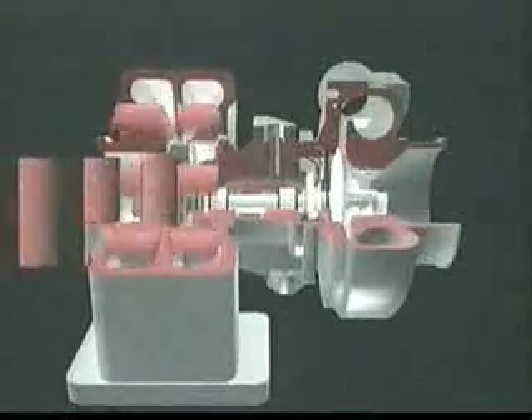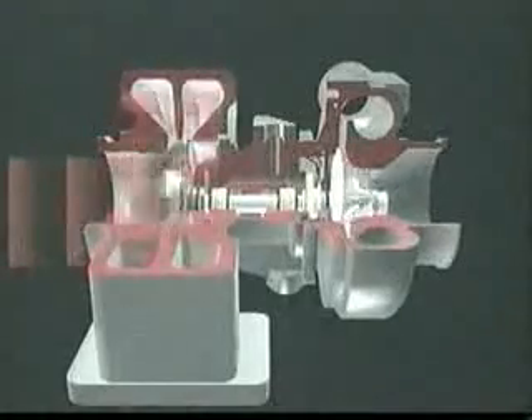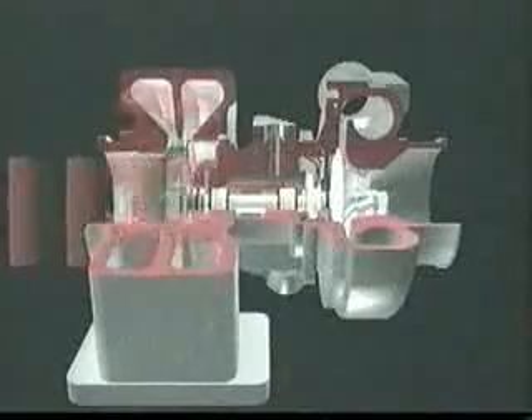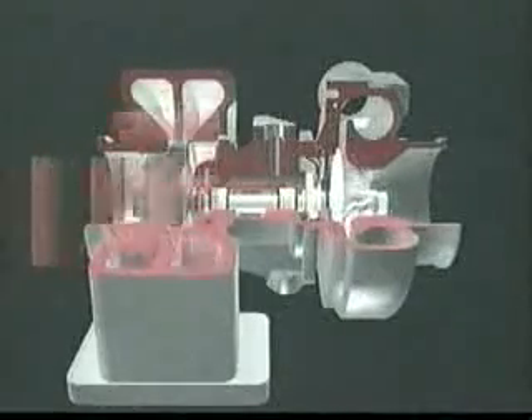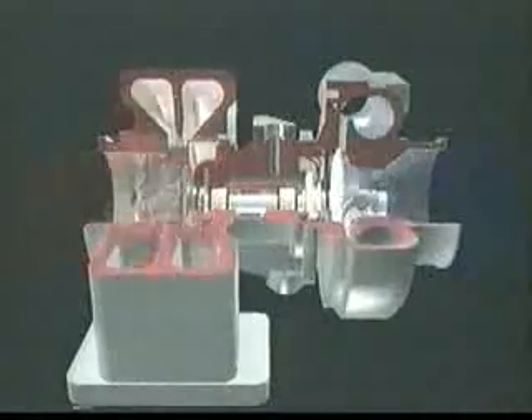Inside a turbocharger, exhaust gases channel through the turbine housing where speed increases. The gas then flows through the turbine wheel where it slows down again, releasing energy. The turbine wheel drives the common shaft that connects it to the compressor wheel. The compressor wheel draws filtered air into the compressor housing, raising both its pressure and density, and forces it into the engine.